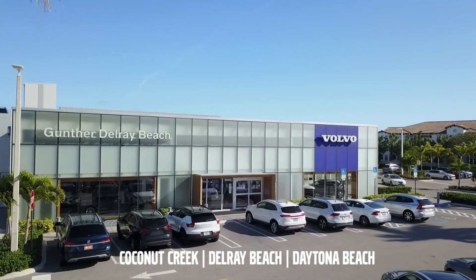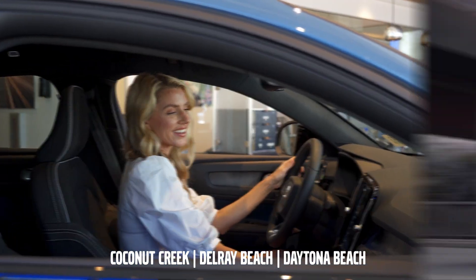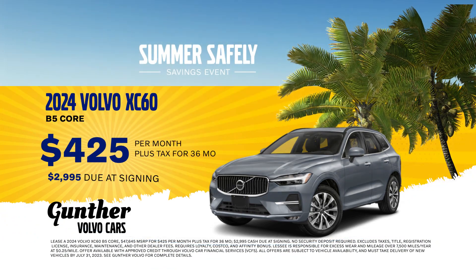Experience an unforgettable summer in a new Volvo from Gunther Volvo Cars. Volvo's new lineup of 2024 models have arrived, and you can drive home in a new 2024 Volvo XC60 starting at $425 per month.